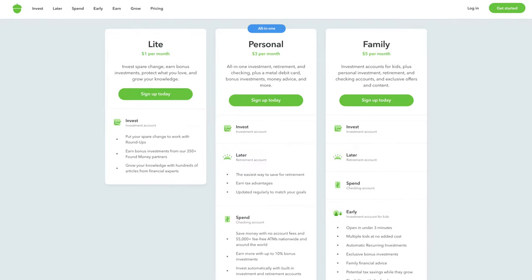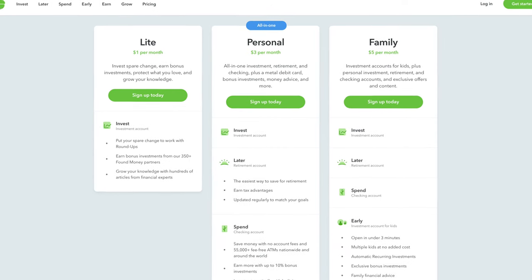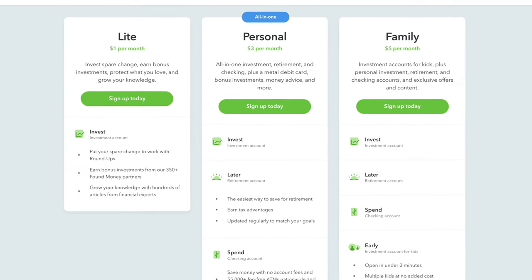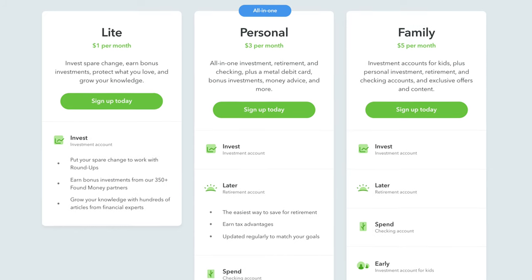So to summarize, we've got the $1 per month basic package, which is Acorns Lite, that allows you to automatically start investing and use that roundup feature; the $3 per month option that gives you all of those features as well as the retirement and checking account; and then the $5 per month family package that is also going to allow you to set up accounts for your children.